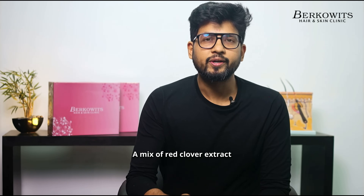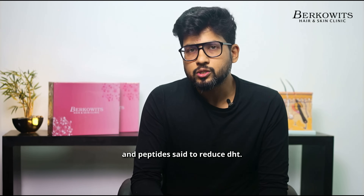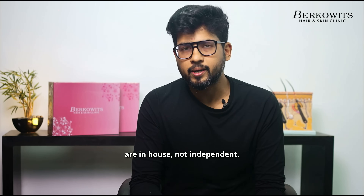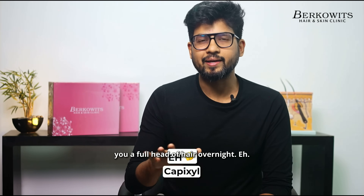A mix of red clover extract and peptides said to reduce DHT. Sounds fancy, but most studies are in-house, not independent. Could help slow hair loss but won't give you a full head of hair overnight. Ehn.